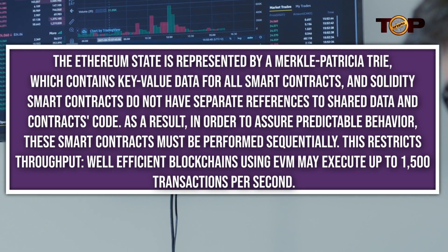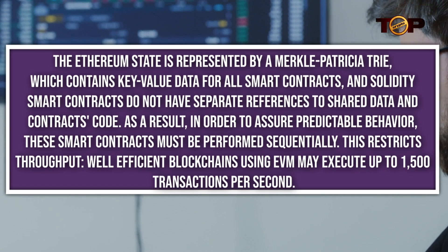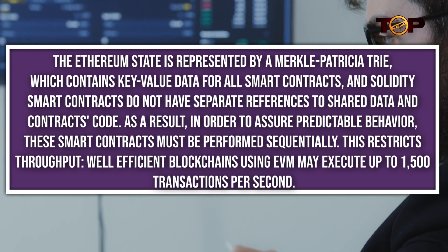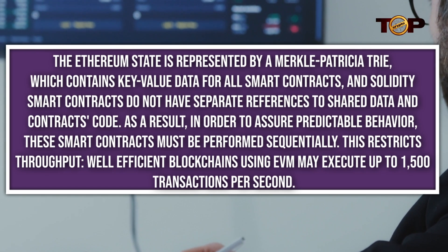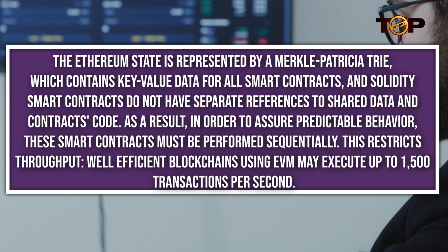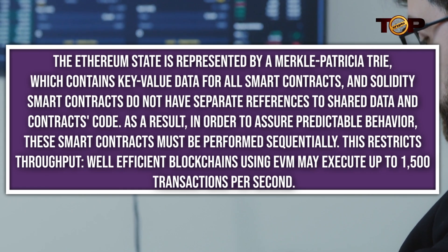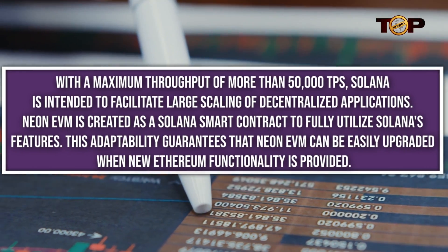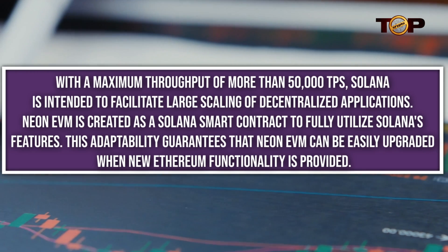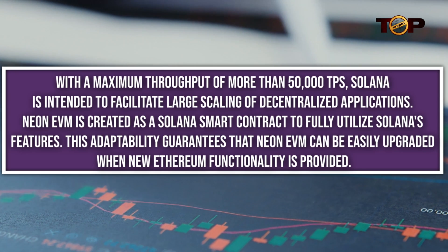Solidity smart contracts do not have separate references to shared data and contract code. As a result, in order to assure predictable behavior, these smart contracts must be performed sequentially. This restricts throughput, while efficient blockchains using EVM may execute up to 1,500 transactions per second. With a maximum throughput of more than 50,000 TPS, Solana is intended to facilitate large-scale decentralized applications.